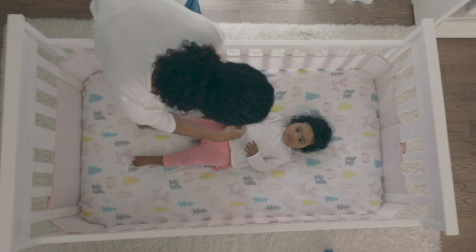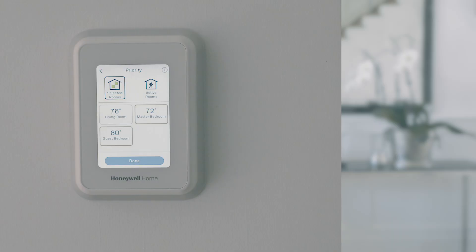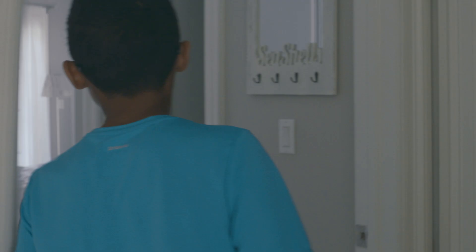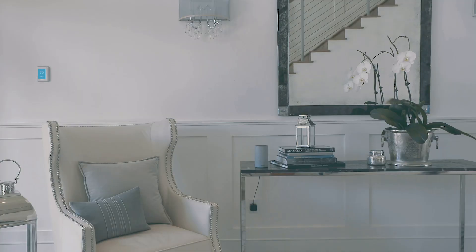The T9 can focus on the rooms you choose to help everyone get a perfect night's sleep, or you can let the T9 work automatically to focus on the rooms that people are in, so comfort follows you and your family around your home.